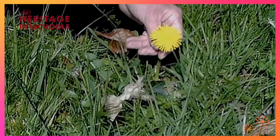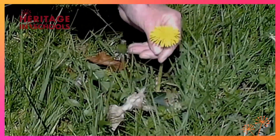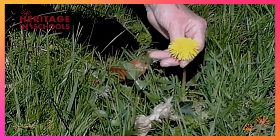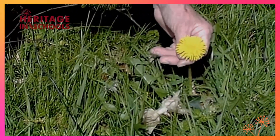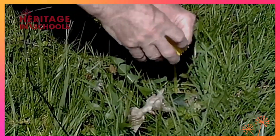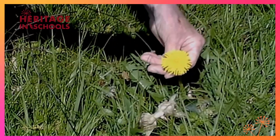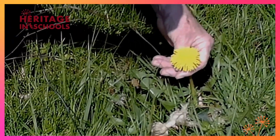Every part of the dandelion is edible apart from the stem, which has got sap in it. All the other parts are edible — the leaf and the flower. When they're pollinated, they are great for the early bees that are coming out of hibernation. The flowers will turn into possibly a hundred to three hundred little parachutes with seeds on them. There's a lovely poem that explains all that.